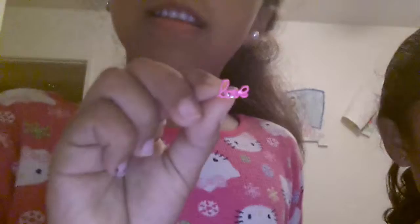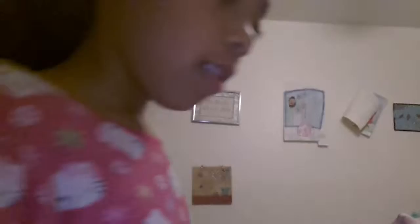We also have these earrings and they say 'love' in cursive. Comment down below if you have any earrings that say any words. And these ones, they say love, and they're really cute. Now we have these clear diamond earrings, and I really like them because they match. I really like the look of diamond earrings.